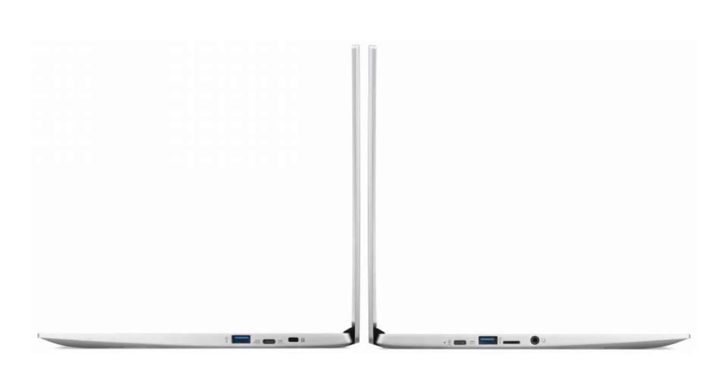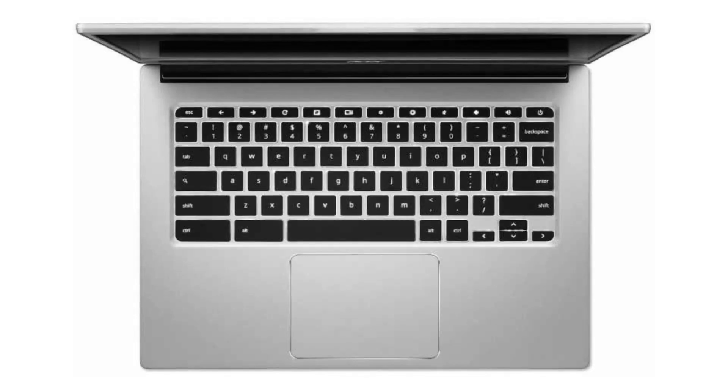It comes with a fanless quad-core Intel Celeron N3450 CPU, a 14-inch 1080p IPS display, and a touchscreen. It has 4GB of RAM and a 64GB SSD.